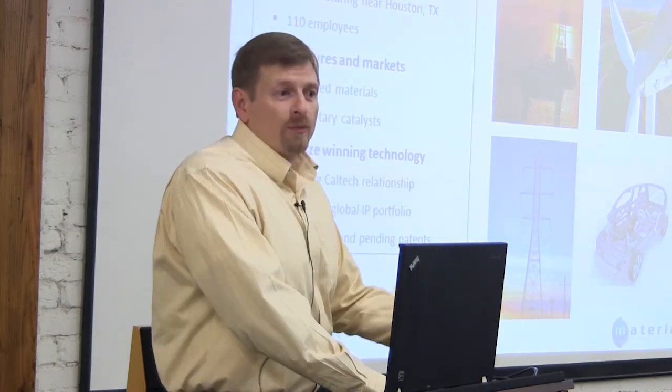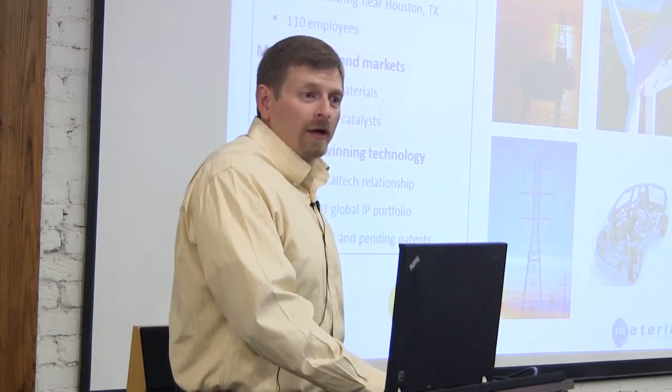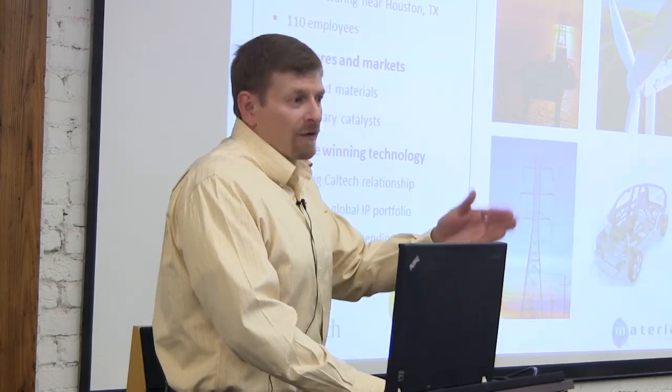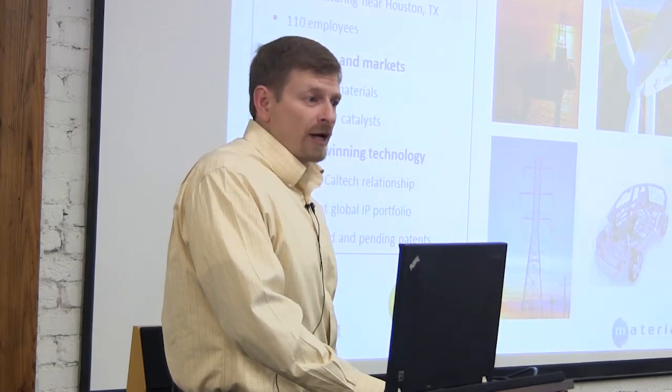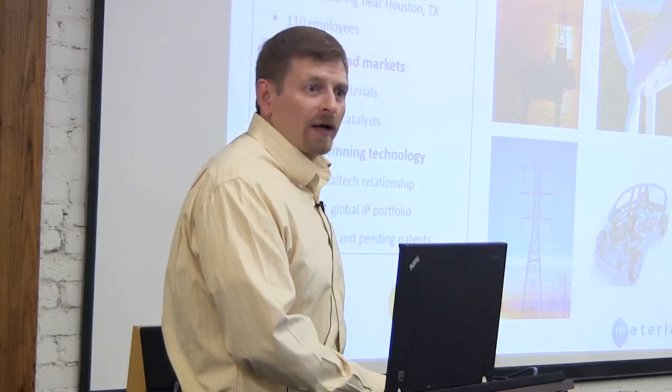We have over 350 issued and pending patents on a global basis. A key theme of this talk is that intellectual property is the only way to maintain a sustainable advantage in the chemical industry — there's no real first-mover advantage, no brand; it's all about IP. If it takes 10 years to get to market, your patents are already well-aged, which is why pharmaceutical companies charge so much to recover development costs before generics capture their revenue.